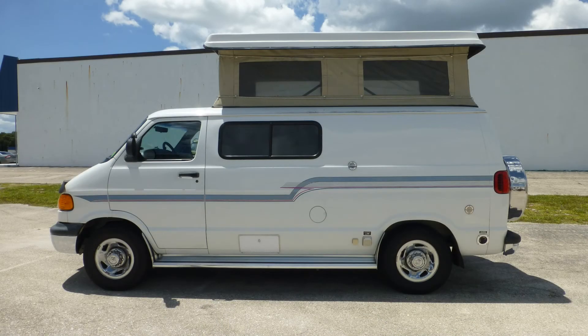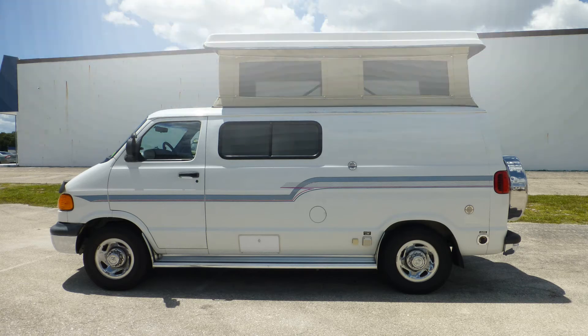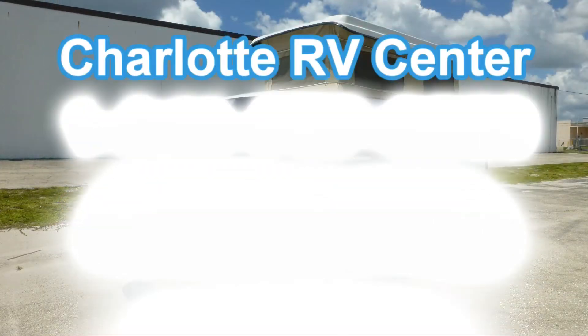There's still more of this great camper van that you must see on your personal walk-through tour, so contact us today.